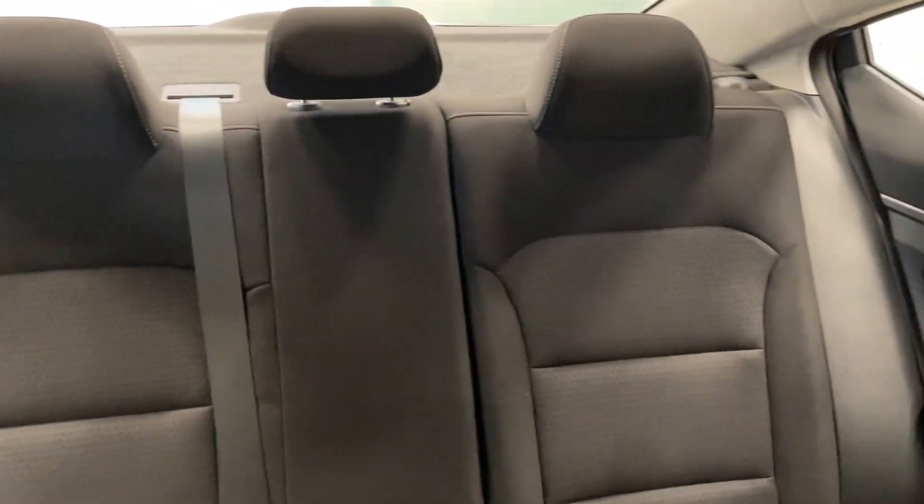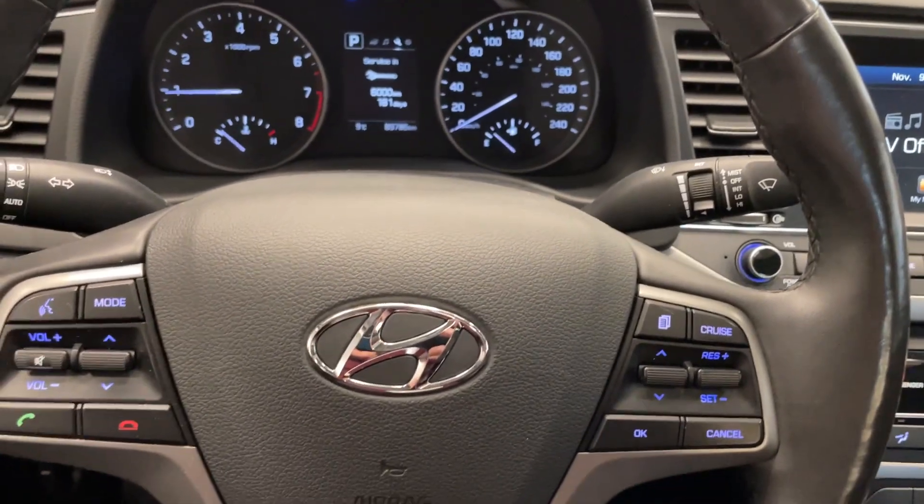The rear seats are very spacious. Come down and take a look at this vehicle today at Destination Honda Burnaby.